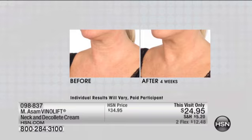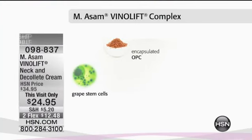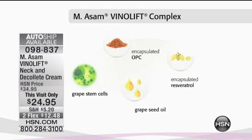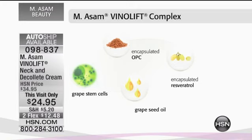It has a high concentration of this ingredient along with its delivery system and special ingredients that target lines and wrinkles on the neck and décolleté area — one of the most concerning areas. We have ingredients that fight the look of lines and wrinkles and really tighten this area: grape stem cell technology, OPC encapsulated resveratrol from grapes, grape seed oil, and Kigili Africana — a special ingredient from Senegal.